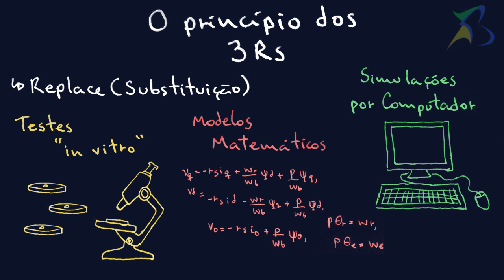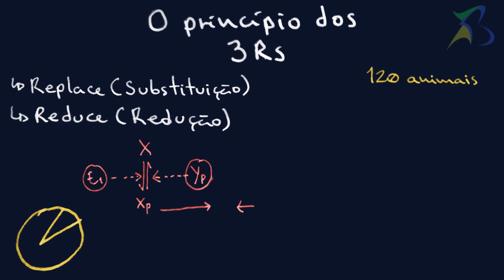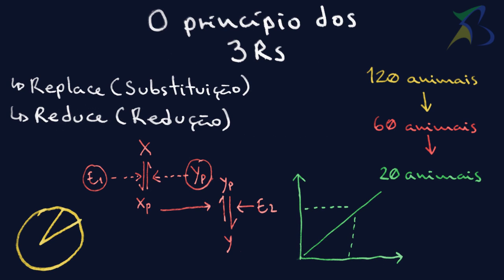The second R stands for Reduce. An increase in the quality of statistical treatment may lead to a reduction in the numbers of animals necessary for an experiment.